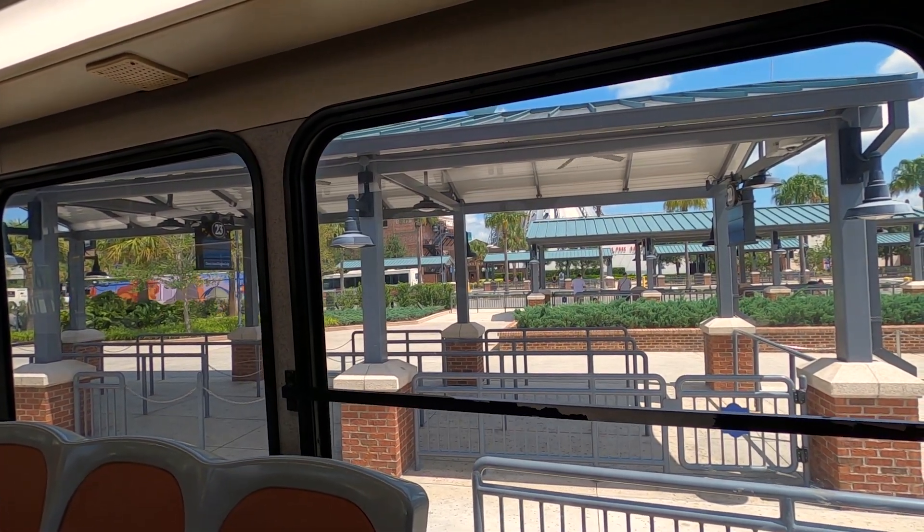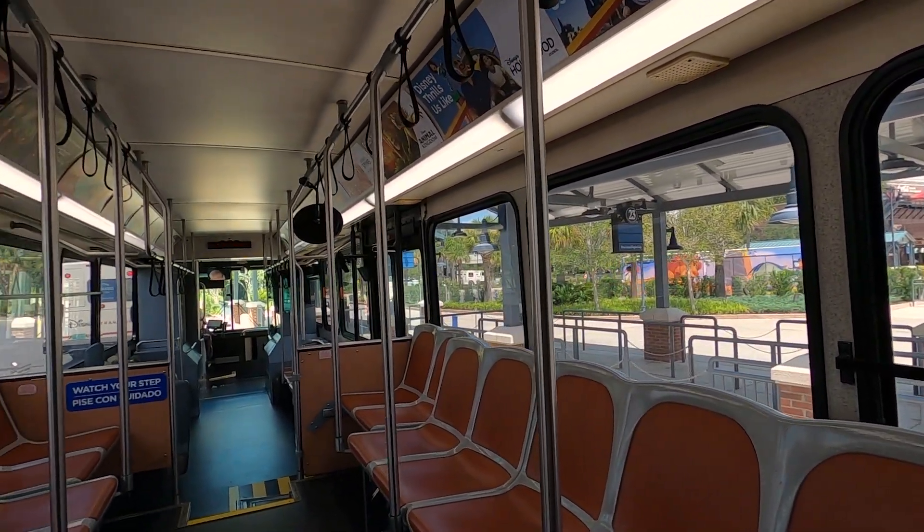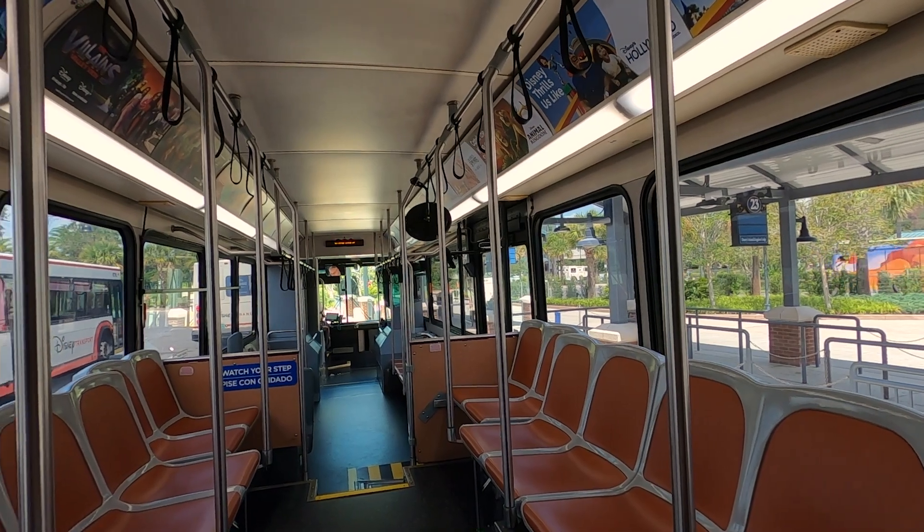This is the Springs area and we're actually going to head on over to the Animal Kingdom Lodge today. That's over next to the Kidani Village Resort also.